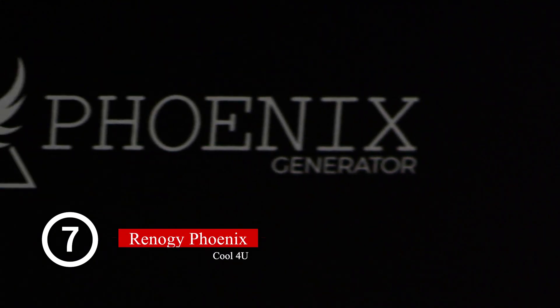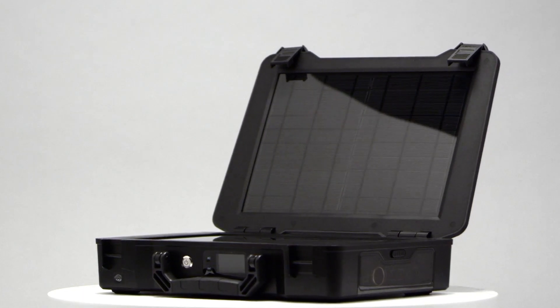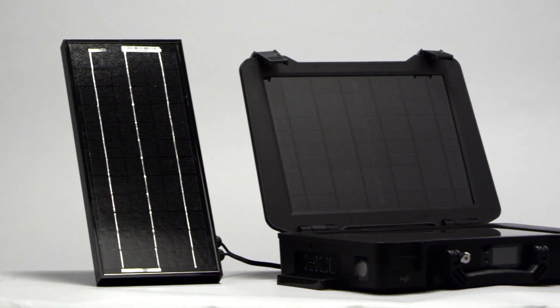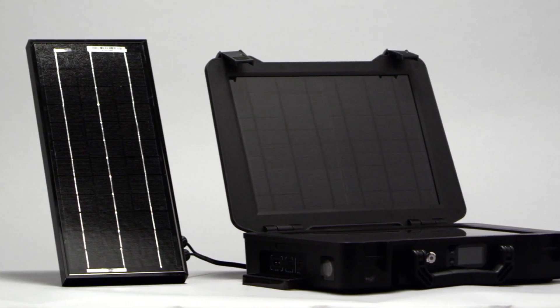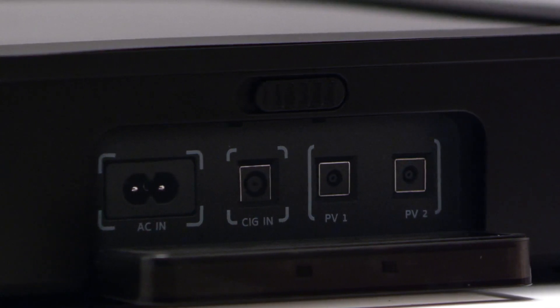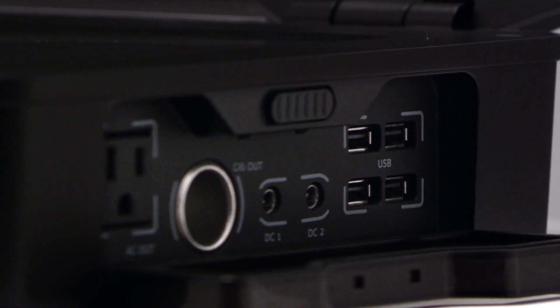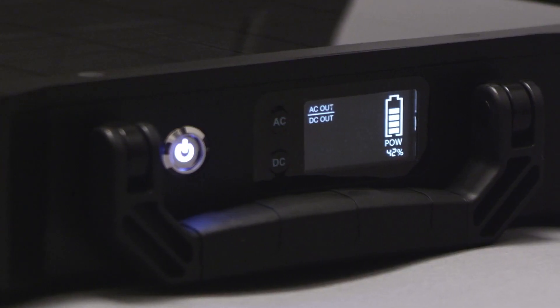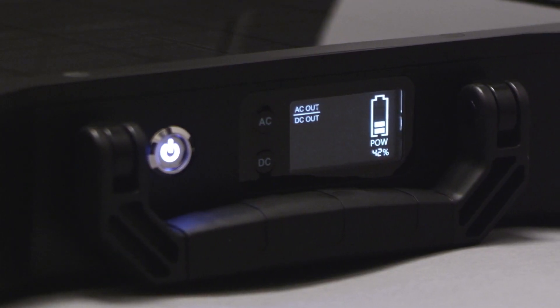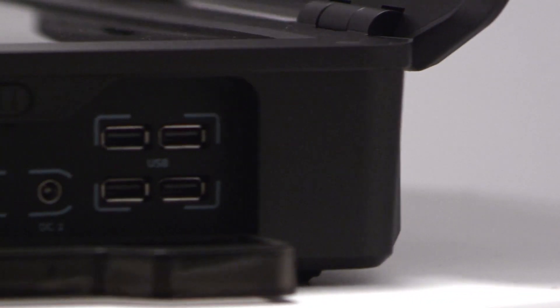Introducing the Phoenix Generator, our all-in-one portable solar power solution. The Phoenix comes with 20 watts of solar built-in, which is directly connected to a 16 amp-hour lithium-iron battery. You can add up to an additional 100 watts of solar for a faster charge. It is equipped with plenty of AC and DC inputs and outputs to charge at home or on the road.